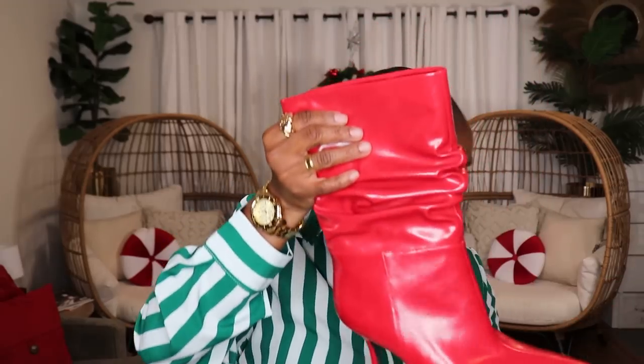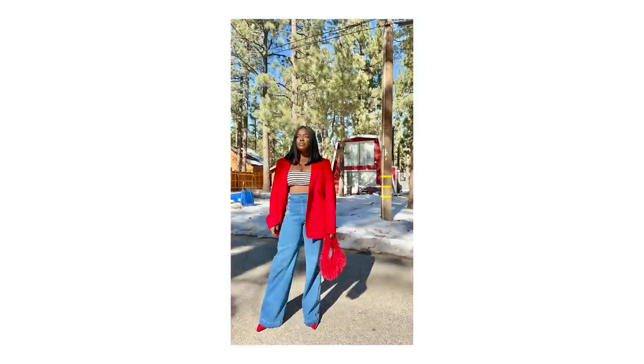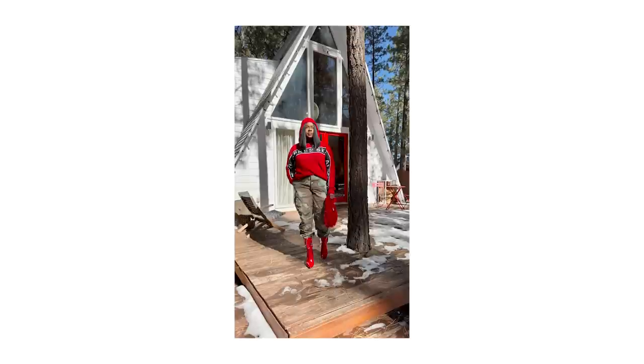The next pair of boots I want to show you are these Jeffrey Campbell boots — I already have these in brown but I decided to pick up the red since they had them on the Nordstrom website. Another boot with a nice heel, only about a three to three-and-a-half inch heel, and they are so comfortable. I recently wore them to Big Bear in the snow and the fact that I was able to walk around in these boots in the snow and not bust my butt was amazing.